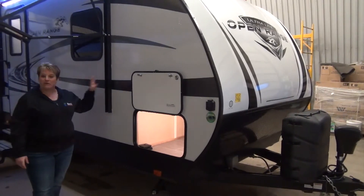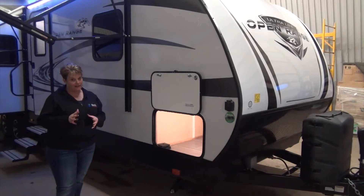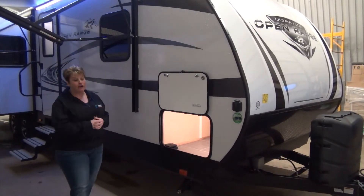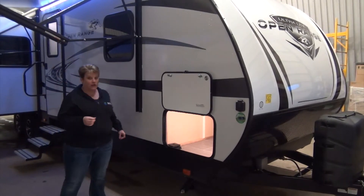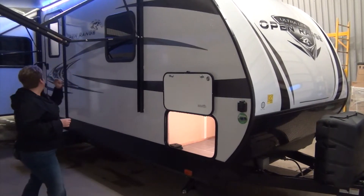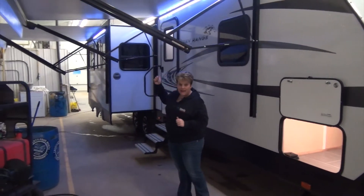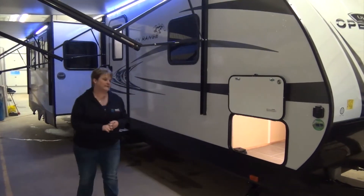As you can see, fiberglass exterior. This is a mom and pop coach with rear living and island kitchen. Can't wait for you to see inside. 6700 pounds dry, so definitely half-ton towable, fully enclosed and heated underbelly. Two nice large power awnings with LED lights, and the Open Range Ultralight also features a three-year structural warranty.